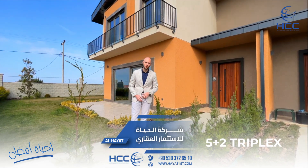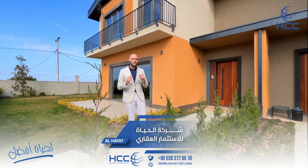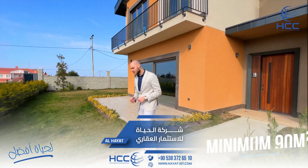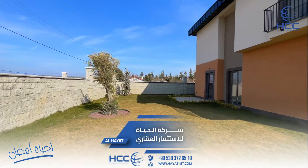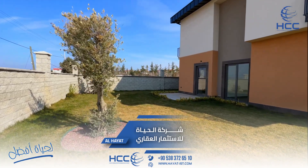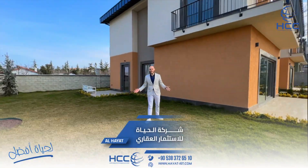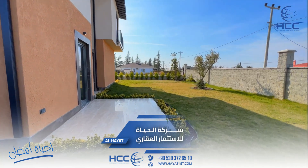The villas are 5+1 and 5+2. I want to show you inside the villa, but before that I want you to see this garden, because in each garden we have a minimum of 90 square meters. Let's walk a little bit inside this garden — you can see how big it is. If you don't want to walk outside in the landscape, you can walk inside it, or sit with your family in this fresh air and this amazing, very large garden.